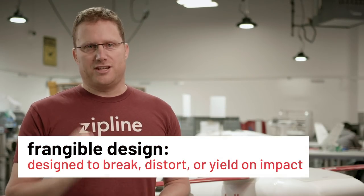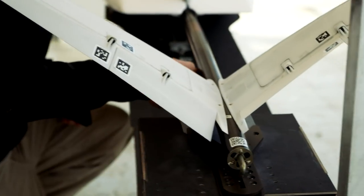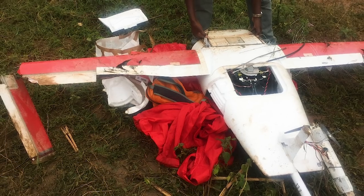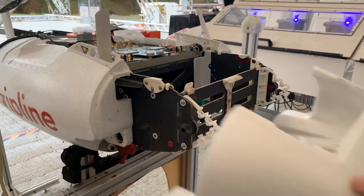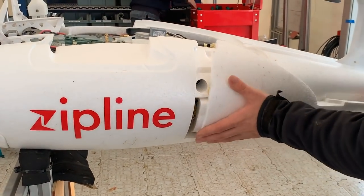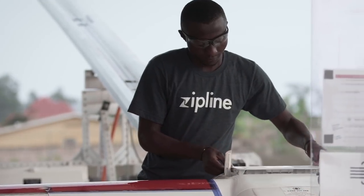The plane has another key safety feature: frangible design. The styrofoam shell of the plane and plastic parts like the tail are designed to break on contact, minimizing damage to anything on the ground. Here you can see that frangible design in action after parachute landings during operations. Those frangible parts are designed to be easily replaced so that plane can quickly get back into service saving lives.